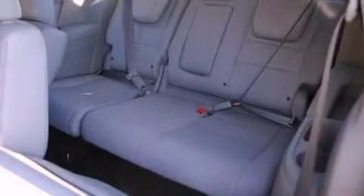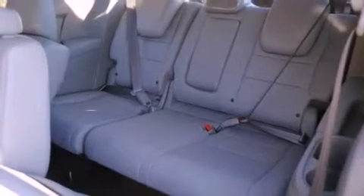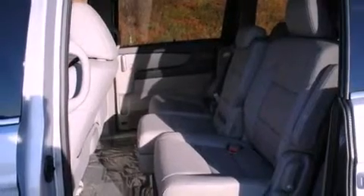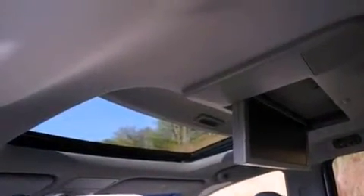Features include a rear view camera, a DVD entertainment center, XM satellite radio, tinted glass, air conditioning, a power rear lift gate, and a sunroof that enables you to fill the cabin with fresh air at the push of a button.